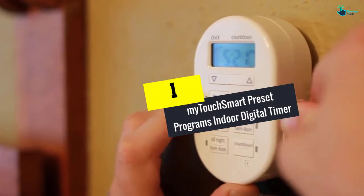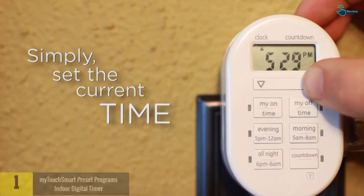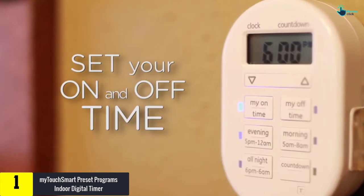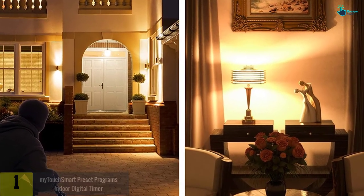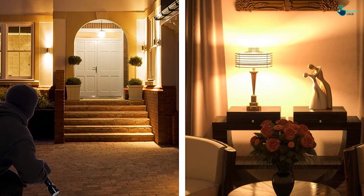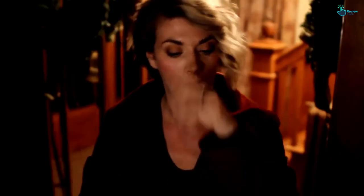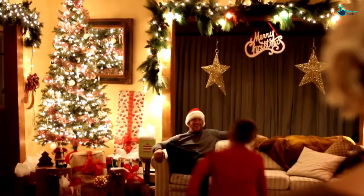Finally at number 1, we have the My Touch Smart Preset Programs Indoor Digital Timer. The My Touch Smart 26892 gives you an easy way to automate your lights, equipped with one polarized outlet. It delivers simple automation for your lamps, indoor lights, electronics, small appliances, and seasonal lighting, turning them on and off at your desired time.